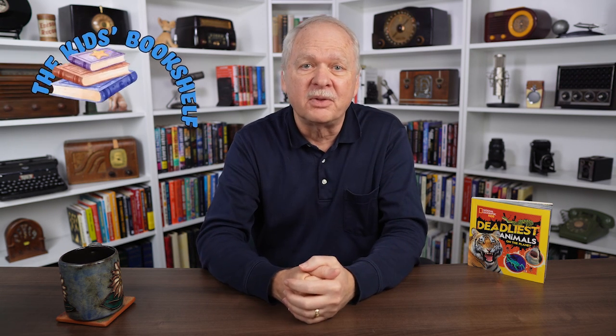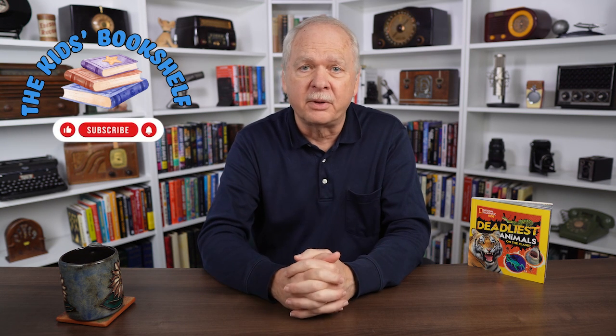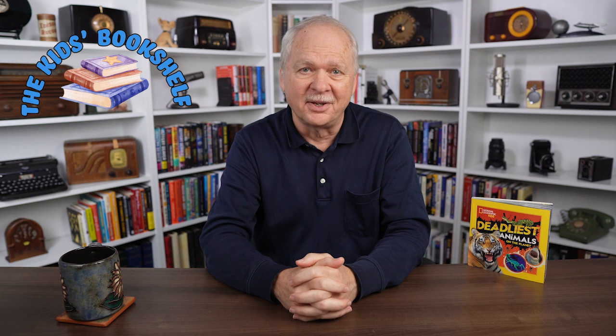The book is Deadliest Animals on the Planet from National Geographic Kids, researched and written by Jennifer Szymanski. Jennifer, thank you for talking with me today. Thank you — I really appreciate you having me on. If you'd like to purchase Deadliest Animals on the Planet, I've placed a link in the description below. Thank you for watching this edition of The Kids Bookshelf. If you'd like to see more videos about children's books and their authors, be sure to like, subscribe, and click on the bell to be notified about future programs. I'm Dan Skinner — until next time, keep sharing the gift of reading.